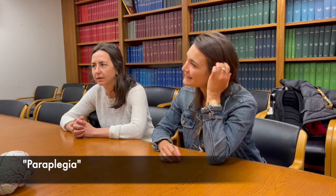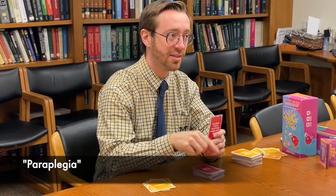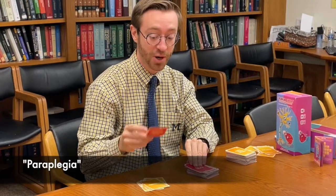This is when half of me is weak. Paraplegia? No — paraplegia is both legs, not one side. Hemiplegia.